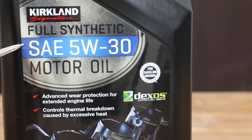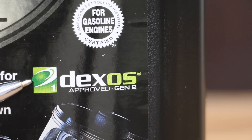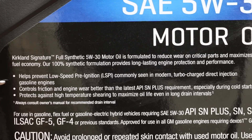Kirkland Signature full synthetic SAE 5W-30 motor oil claims to provide advanced wear protection for extended engine life — we're going to test that. It also claims to control thermal breakdown caused by excessive heat — we're going to test that as well. The Kirkland oil is also Dexos 1 Generation 2 approved. It helps prevent low-speed pre-ignition commonly seen in modern turbocharged direct-injected gasoline engines, and controls friction and wear better than the latest API SN Plus requirement, especially during cold starts. It also protects against high-temperature shearing to maximize oil life and long drain intervals.